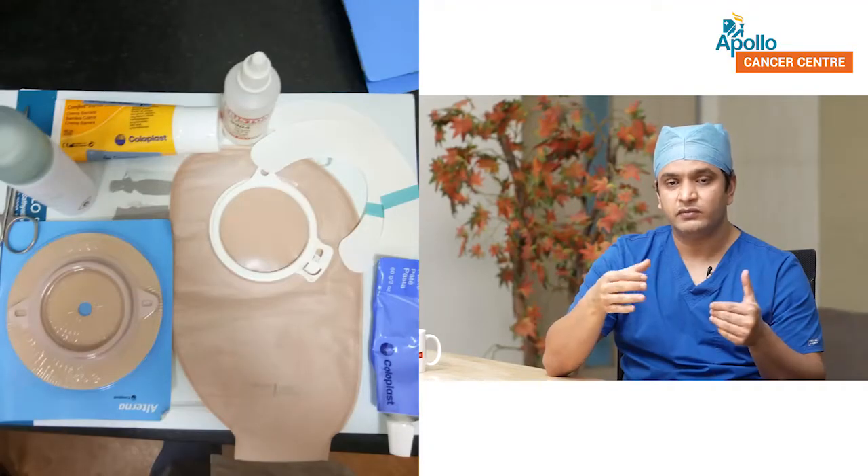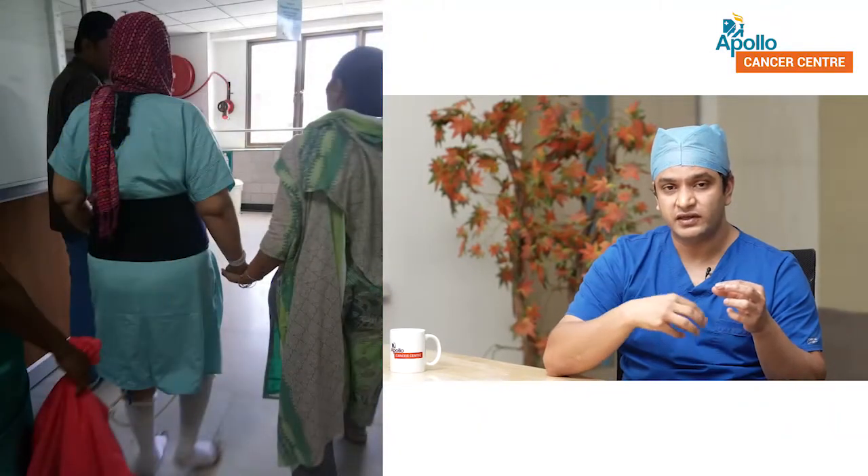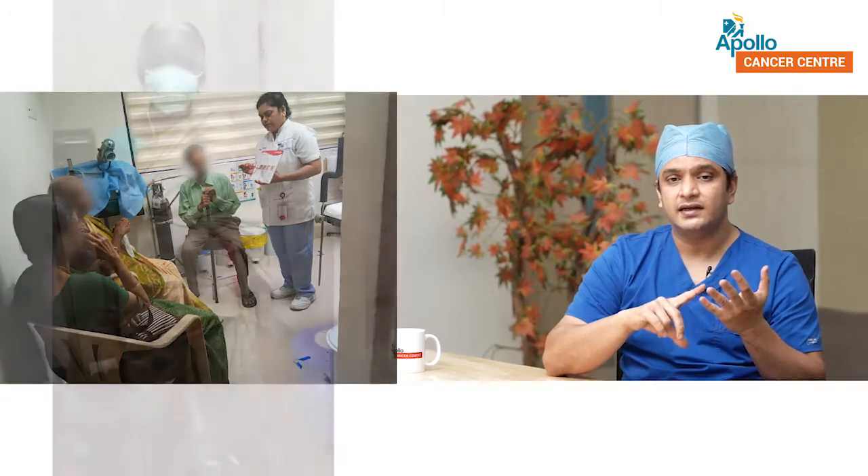A stoma is nothing to be worried about. It is a safe procedure done either electively — meaning you know you are going to have it before surgery, like for rectal cancer — or as an emergency life-saving procedure. It is easy to manage because we have a lot of stoma appliances, and here at Apollo we have stoma care nurses who are highly trained to help you fit the bags. The bags do not spill, do not leak, and have a charcoal filter so there is no smell. Typically if you wear a stoma bag, no one will ever know unless you tell them.